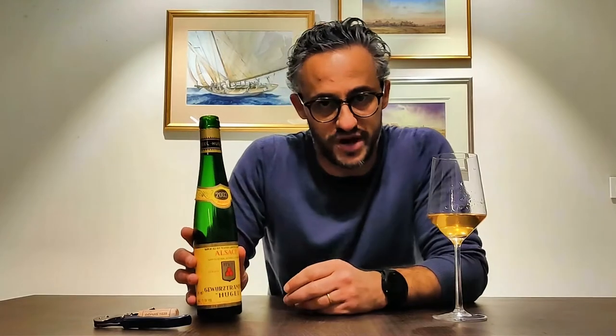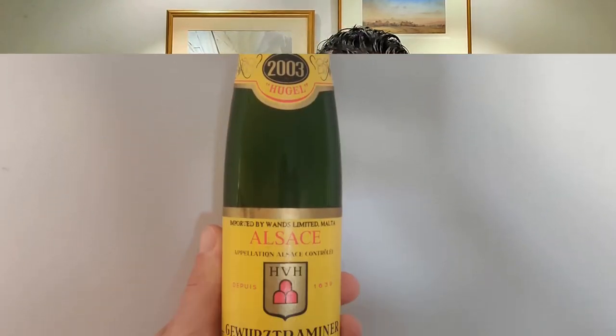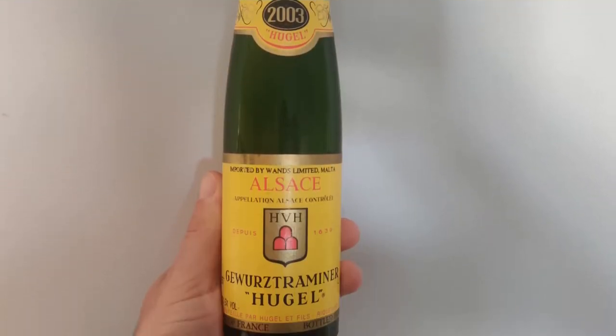Hi guys, welcome to my latest video of 'What Am I Drinking?' So how did I choose this wine? I was rummaging through the wine cellar and I came across this little gem. It's a half bottle of Gewurztraminer — a 2003. Gewurztraminer is a single grape variety, so there's just one grape in this bottle, no blends.